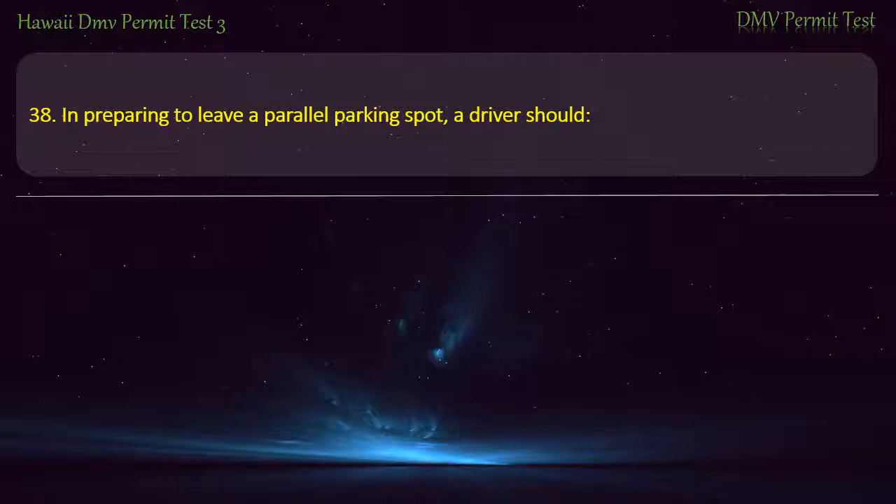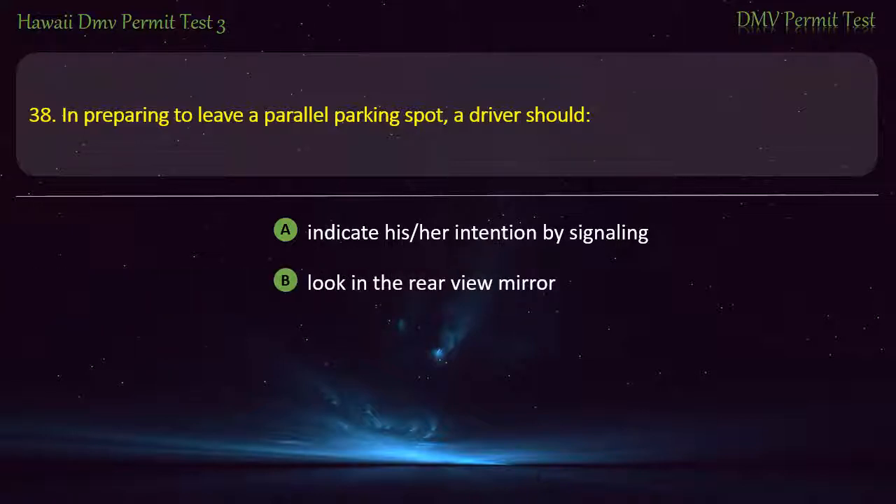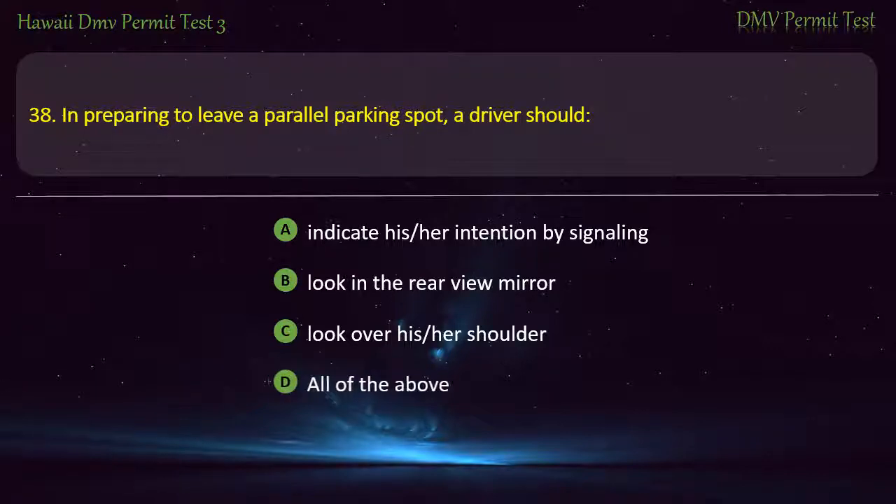Question 38. In preparing to leave a parallel parking spot, a driver should: Indicate his or her intention by signaling; Look in the rear view mirror; Look over his or her shoulder; All of the above. Answer: All of the above.